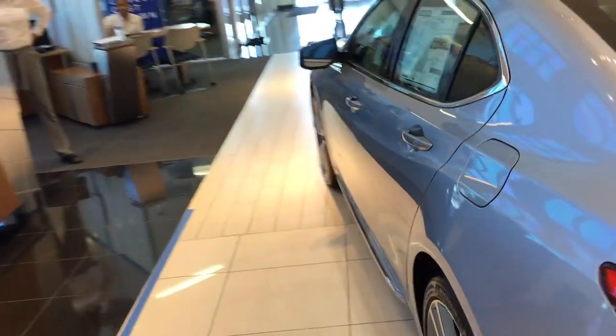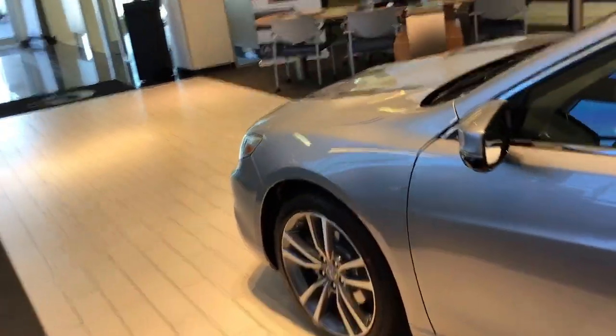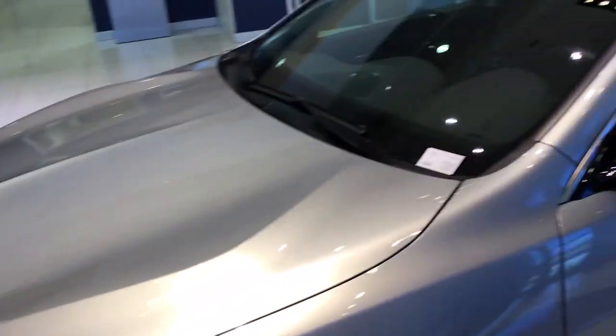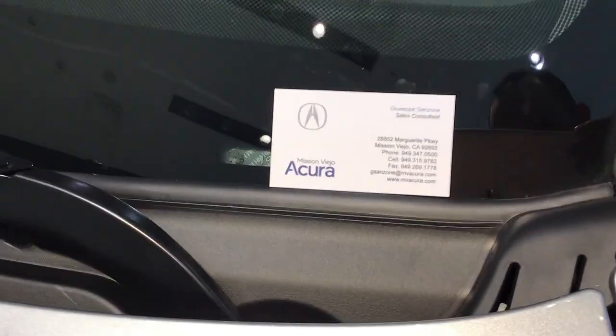This vehicle has 290 horsepower and gets 31 miles per gallon on the highway with a 5-star crash rating from the NHTSA. In most cases, I can bring the car to you and can be reached at the number on my card here. Thank you and have a great one.